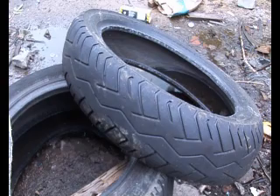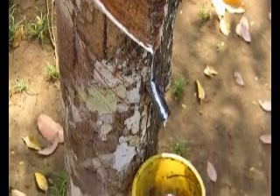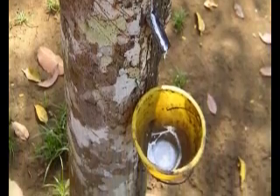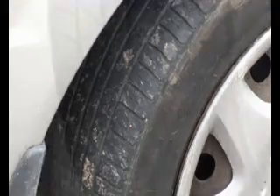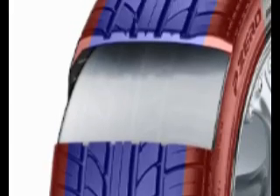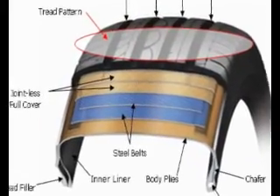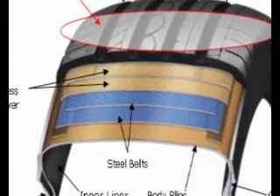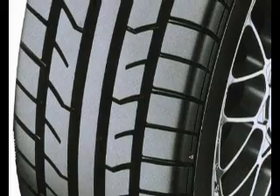Rubber is an extremely versatile and useful material, being used in many industries, not just the automotive industry. The tyre is not just composed of rubber — it is in fact made from nylon and rayon fibres and steel too. Rubber accounts for around 70% of the tyre, fibres approximately 20%, and steel the remainder. It is the steel and fibre bound together within the tyre that gives it its strength and performance.